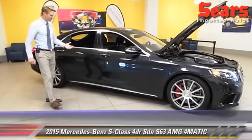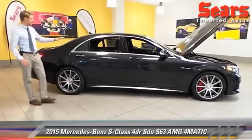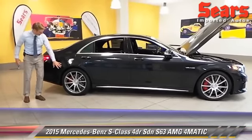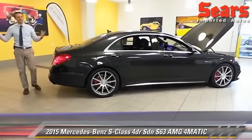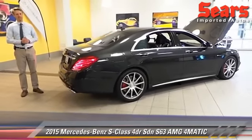Now with AMG, of course, you get great styling. We've got a gorgeous magnetite black color — it's like a dark charcoal. You've got these great AMG 20-inch wheels with the red calipers inside. The average person is going to know what's coming. You'll hear that little growl coming after you. That's your new S63.